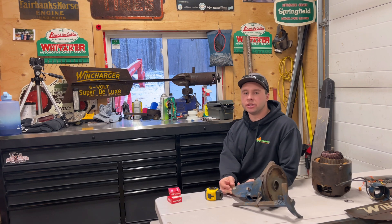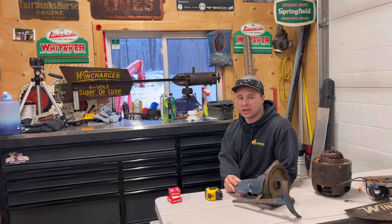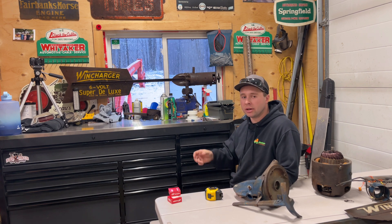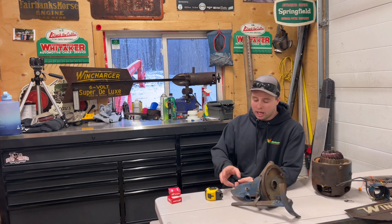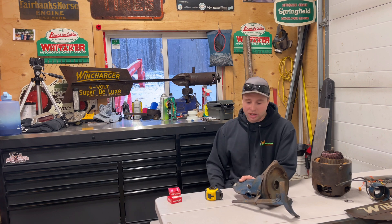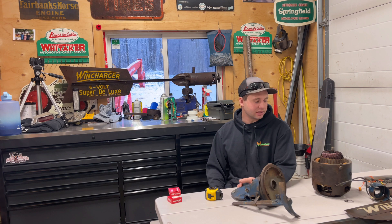Hey everyone and welcome back to the channel. Today we're going to be doing a little bit of talking on the wind chargers. I had a lot of people asking me questions and commenting on this 6 volt super deluxe wind charger from about 1939 that I brought back from Saskatchewan on a trip this summer. And what you see in front of me is a 12 volt wind charger which is a newer model introduced in about the 70s or the 80s.